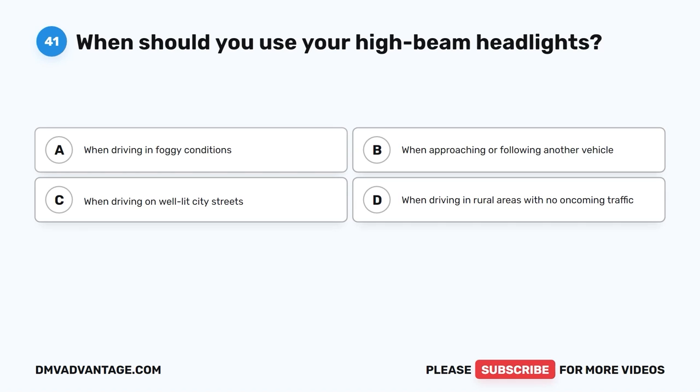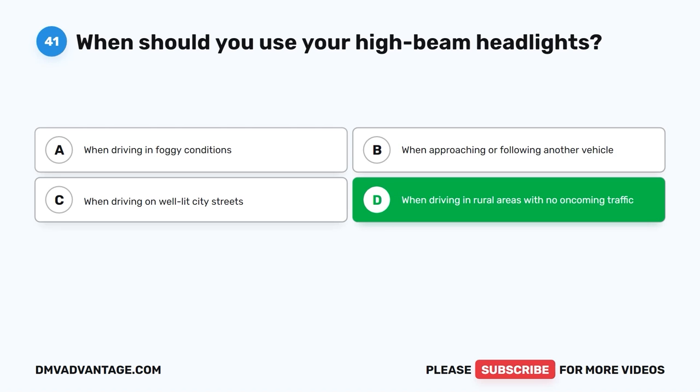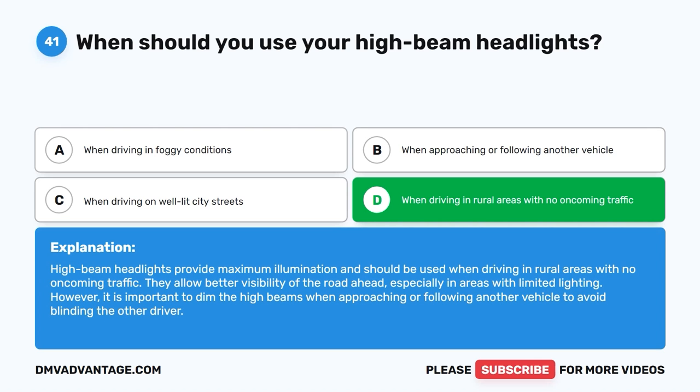Question 41: When should you use your high beam headlights? The correct answer is D, when driving in rural areas with no oncoming traffic. High beam headlights provide maximum illumination and should be used when driving in rural areas with no oncoming traffic. They allow better visibility of the road ahead, especially in areas with limited lighting. However, it is important to dim the high beams when approaching or following another vehicle to avoid blinding the other driver.